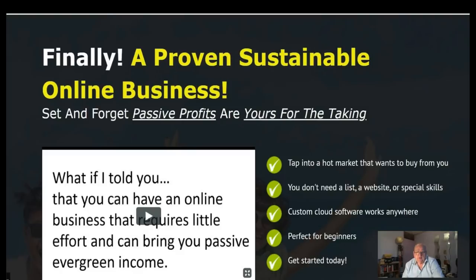What if I told you that you can have an online business that requires little effort and can bring you passive, evergreen income? Well, this is it. Tap into a hot market that wants to buy from you. You don't need a list, you don't need a website, and you don't need special skills. The custom cloud software works anywhere — perfect for beginners.